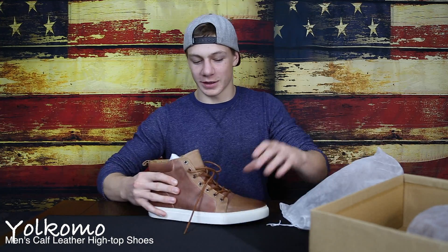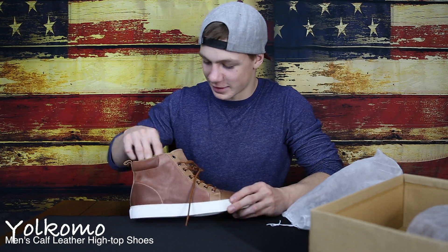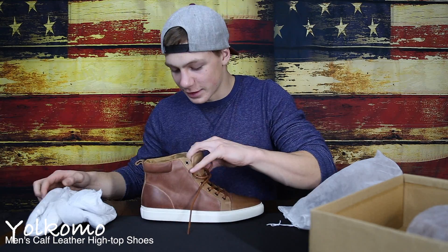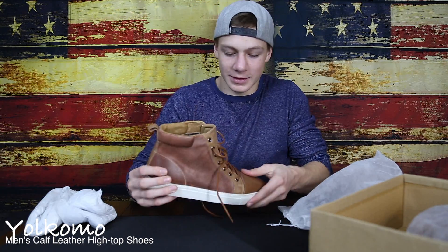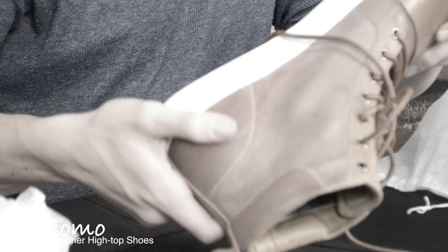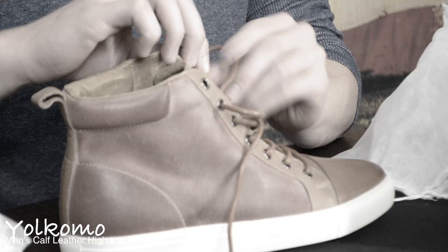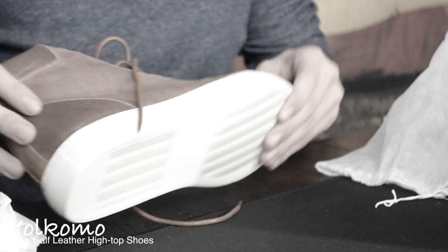Oh my, look at that. Nice. Oh wow, those feel good. Got traction on the bottom. Very nice materials. They really look great, obviously.